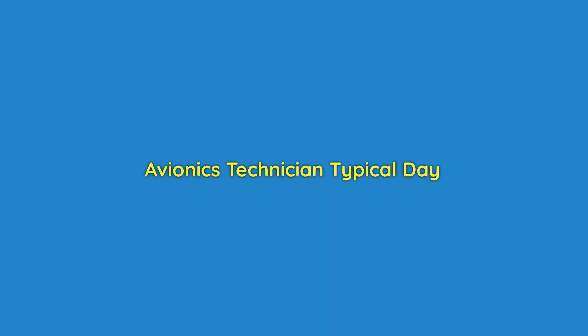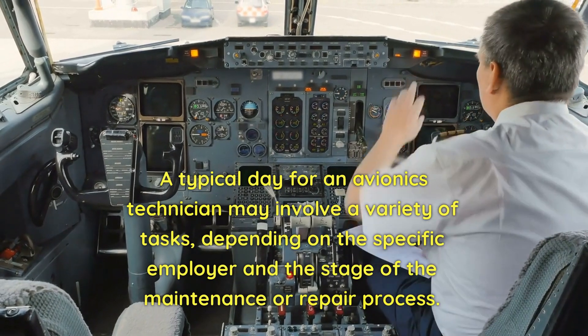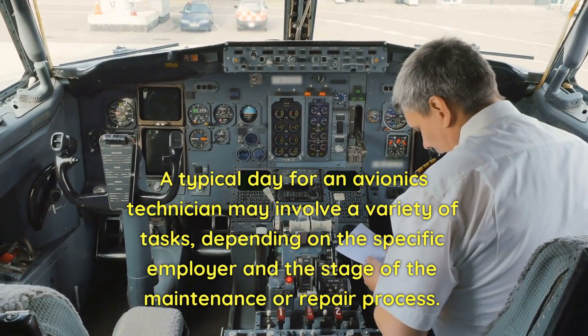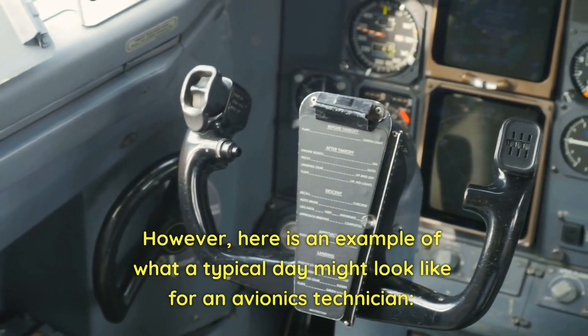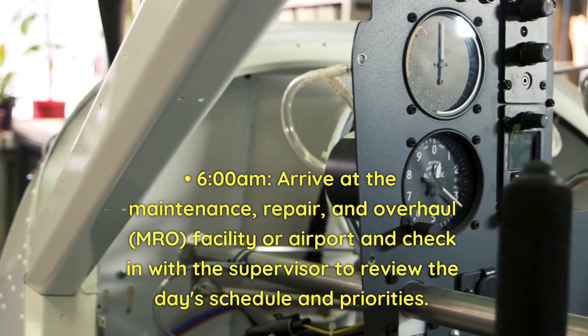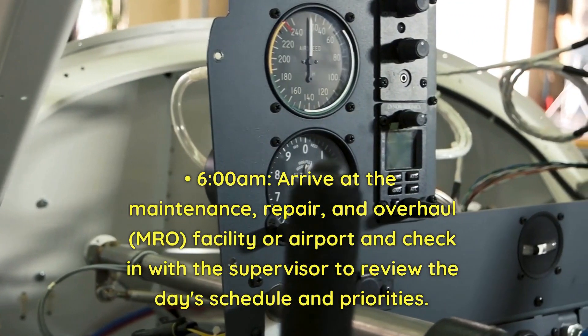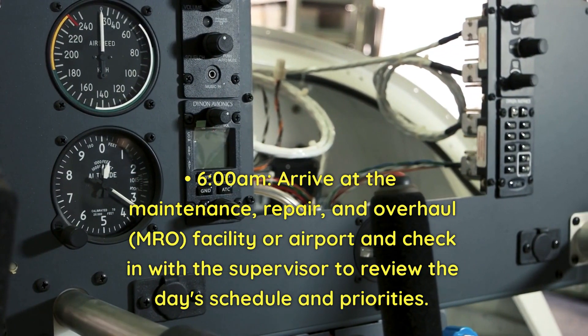Avionics technician typical day. A typical day for an avionics technician may involve a variety of tasks depending on the specific employer and the stage of the maintenance or repair process. Here is an example: At 6 a.m., arrive at the MRO facility or airport and check in with the supervisor to review the day's schedule and priorities.